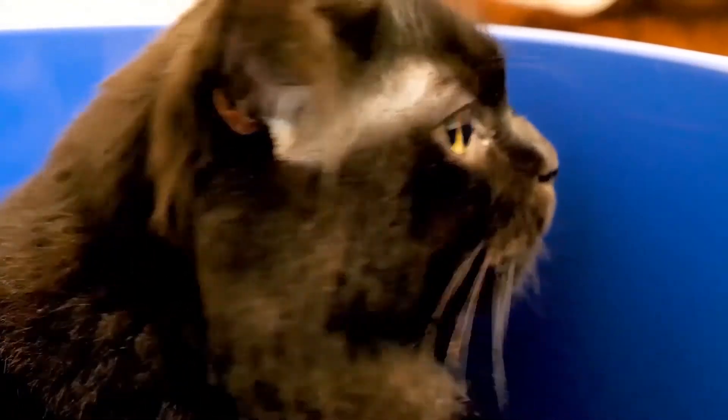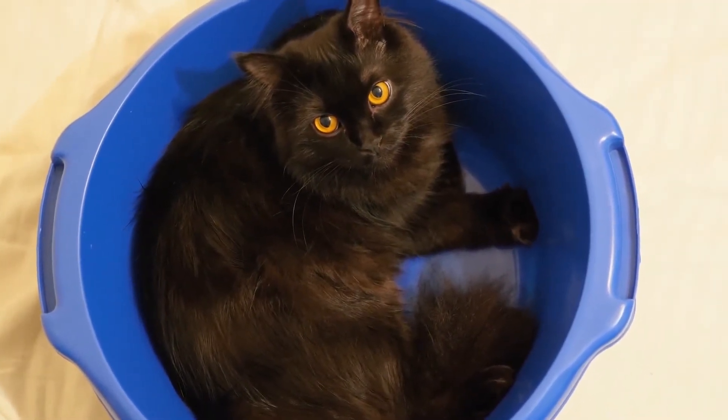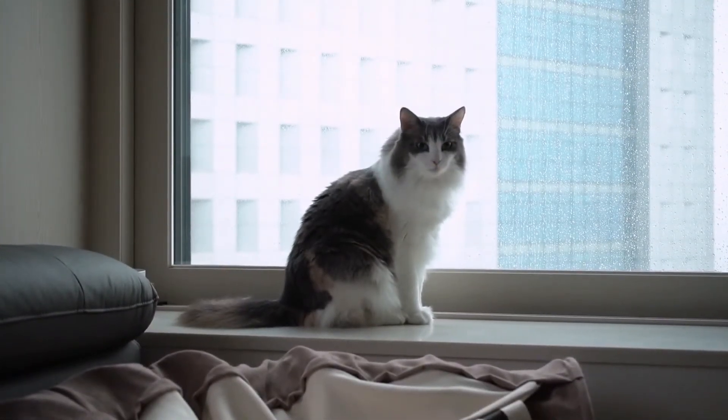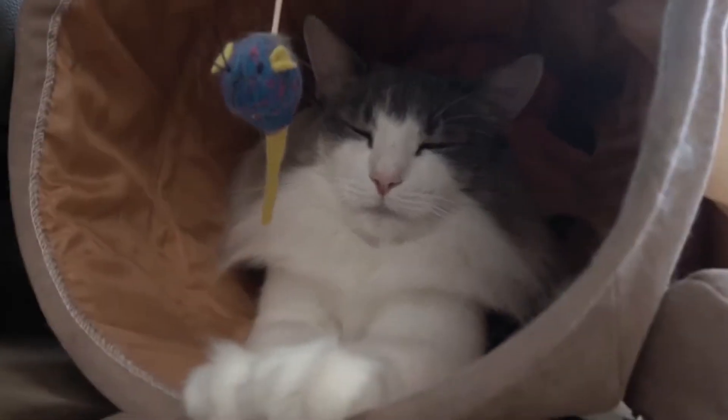The breed is a bit muscular, playful, and gets along well with other pets, making them a popular option as a pet. They also take roughly 5 years to fully mature. So if you are looking for extra time with a cuddly, cute kitten, the Norwegian Forest Cat is a great choice.